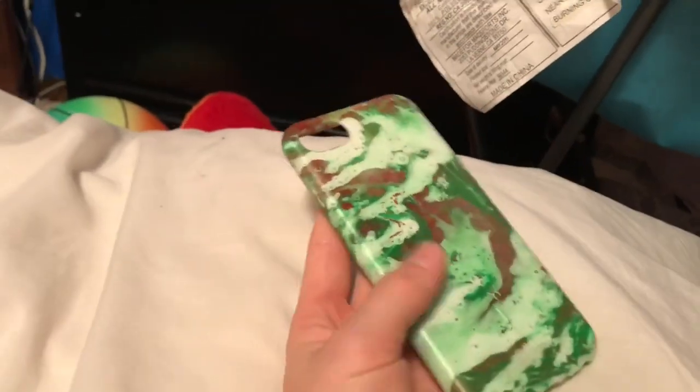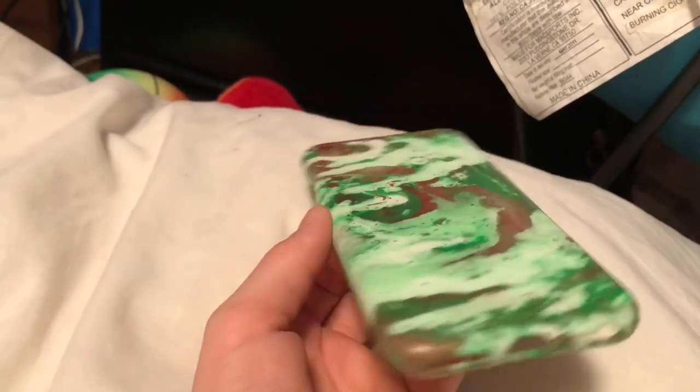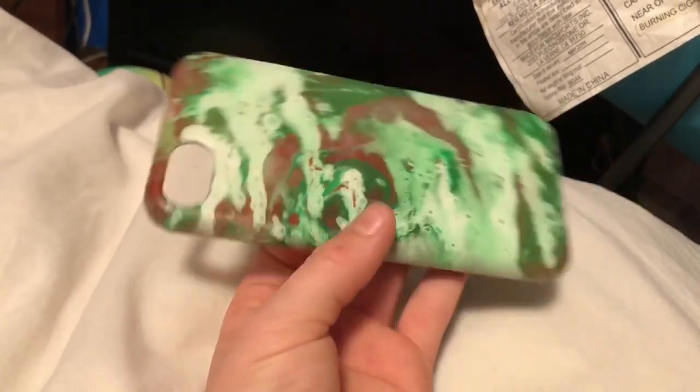I have one more case and this is my least favorite. I guess it's kind of cool but it does look like a mess.